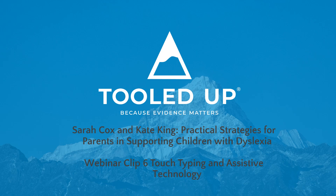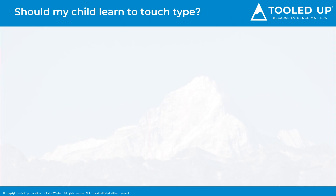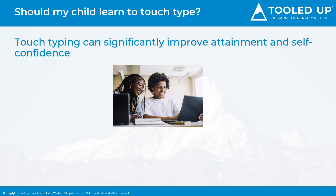Welcome to webinar clip 6 on touch typing and assistive technology to support dyslexic learners. One of the most common questions we are asked is: should my child learn to touch type? Well, typing is a useful life skill for anyone, but if a student struggles with literacy and writing in particular, it can be a game changer, as it can significantly improve both their attainment and their confidence. Often dyslexic students are bright verbally, but struggle to get their ideas down on paper.